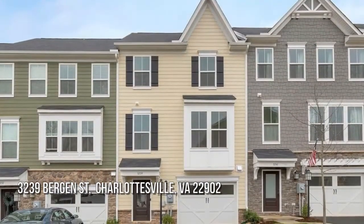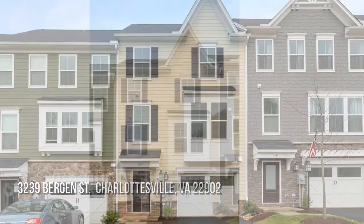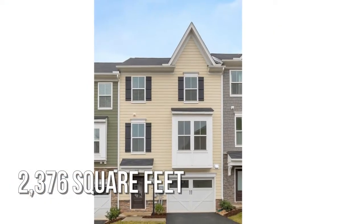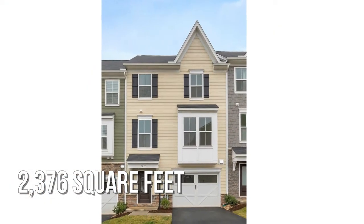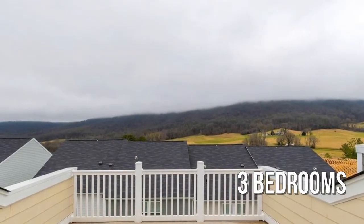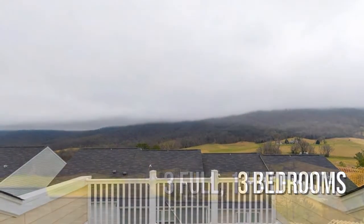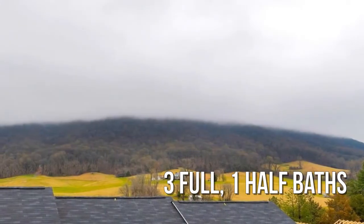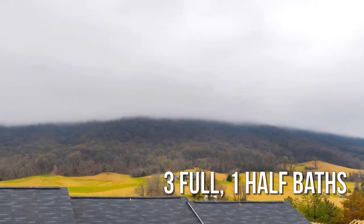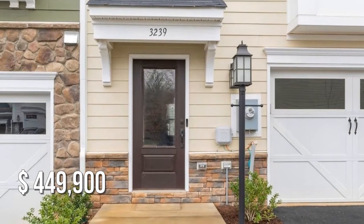Searching for the perfect home? This charming property offers over 2,300 square feet of living space, featuring three bedrooms with three full and one half bathrooms. This property is currently listed for under $450,000.